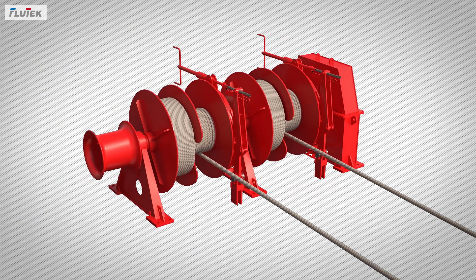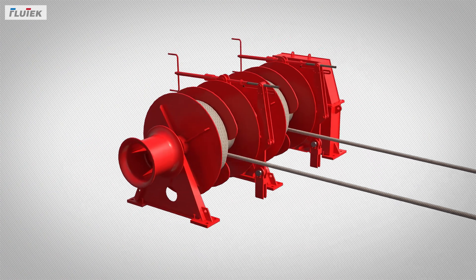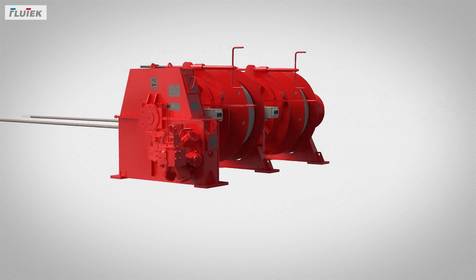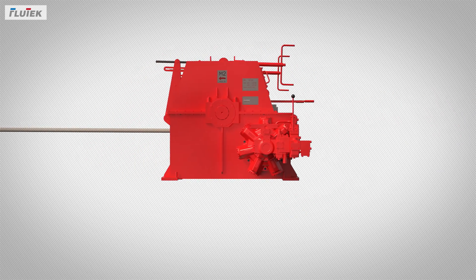Based on Flutec's rich experience and integrated techniques on deck machinery, Flutec BLMS measures real-time data by components installed at each winch, and this data is transferred to the central location.